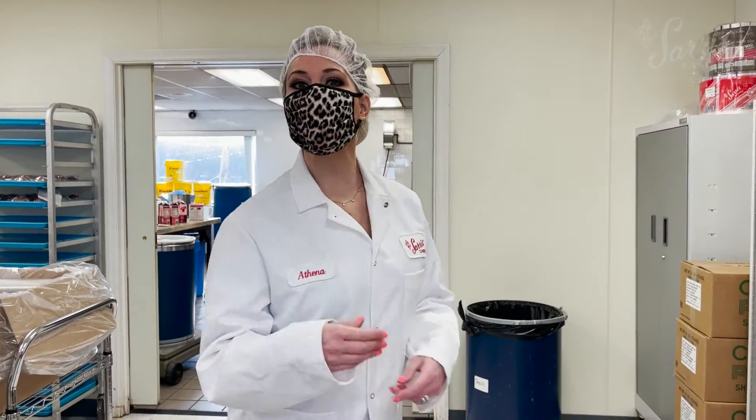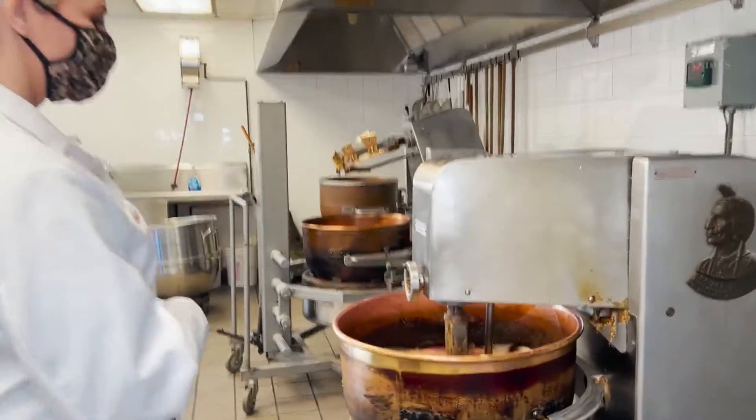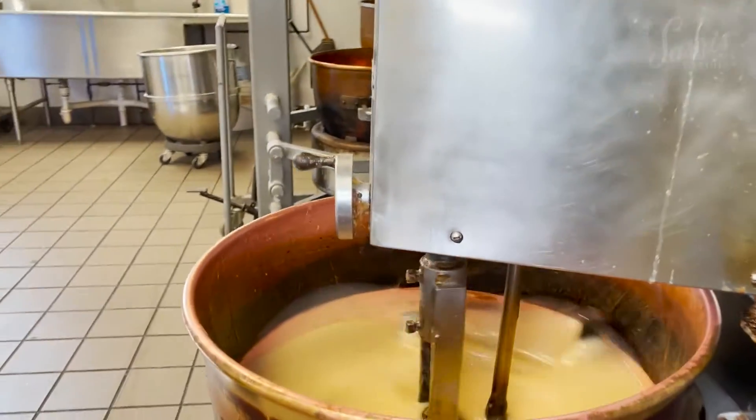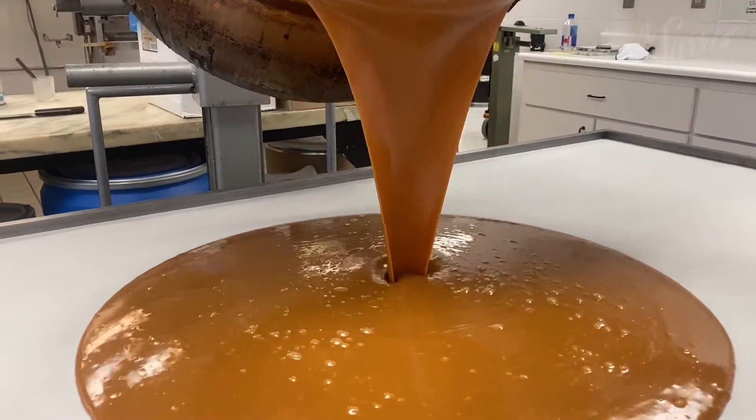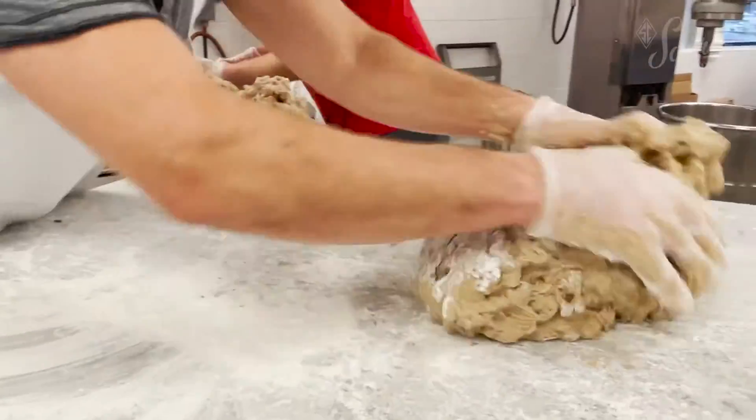Follow me as we head to our candy kitchen. At the far end of this production area, our chocolatiers work hard to perfect recipes for all of our confections. Our copper petals and marble tables are an essential part of the candy making process.